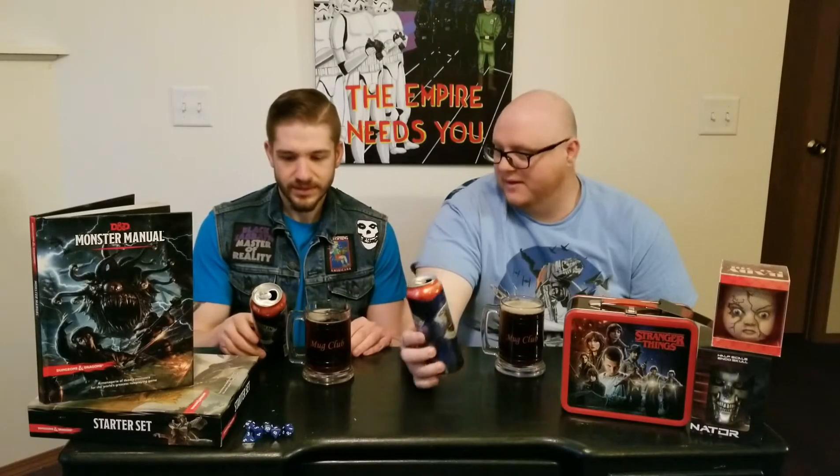Second reason we're excited: it's called Witchwood Hobgoblin. Are you kidding me? We've said it a million times, we'll probably say it a million more — we're huge nerds. This is something we would have probably gravitated to anyway, just because it's called Hobgoblin. And it's got some pretty cool art on it. I would say it reminds me definitely of D&D.